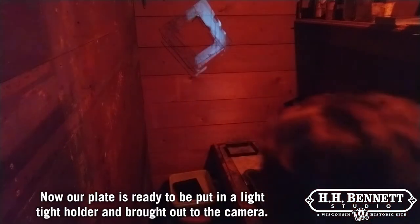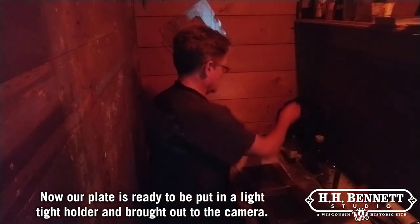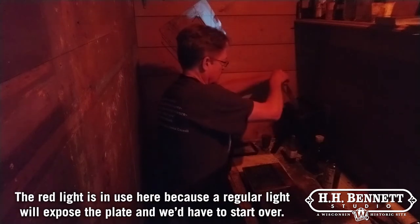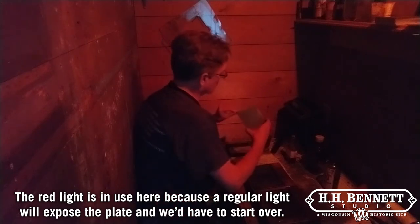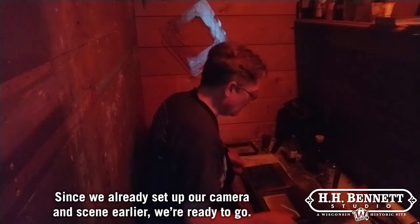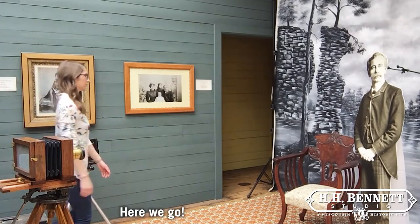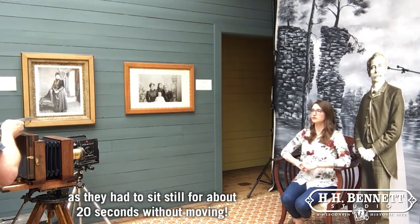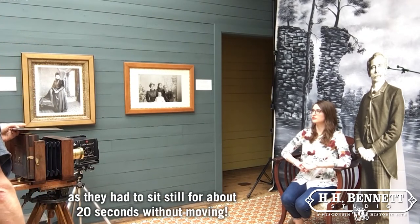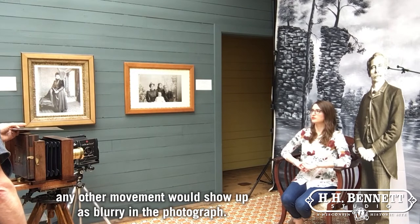Now that our plate is ready, it is put into a light tight holder and brought out to the camera. The red light is in use here because a regular light will expose the plate and we'd have to start over. Since we already set up our camera and scene earlier, we're ready to go. Historic photography like this was challenging for the subjects as well, as they had to sit still for about 20 seconds without moving. Only normal blinking and breathing was allowed — any other movement would show up as blurry in the photograph.